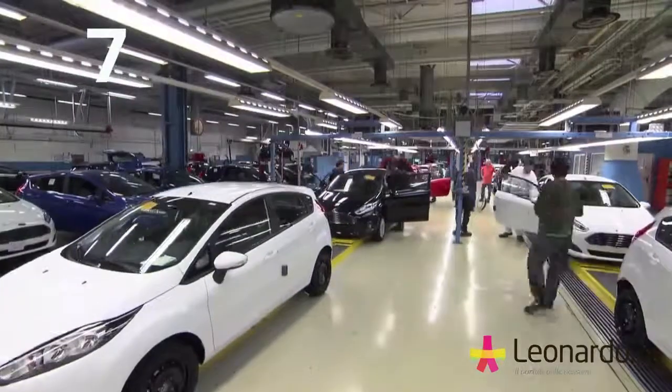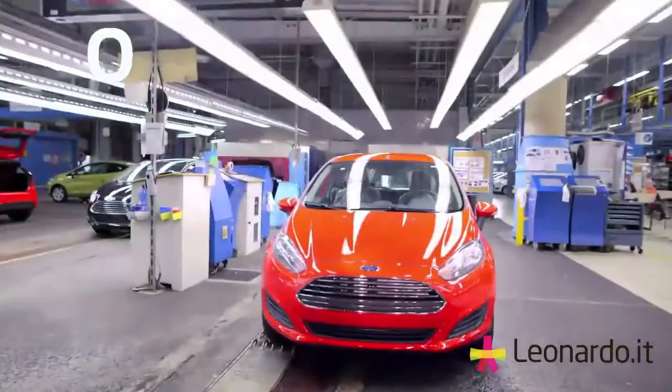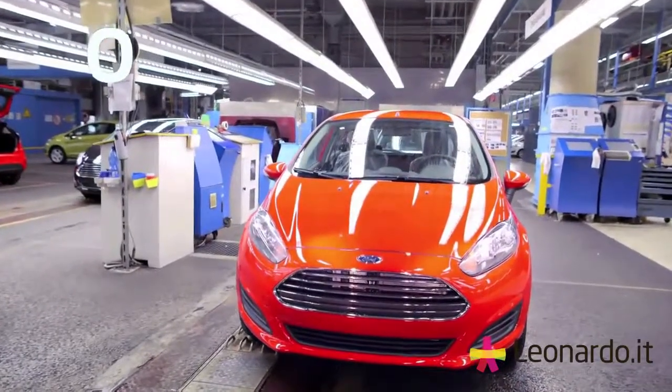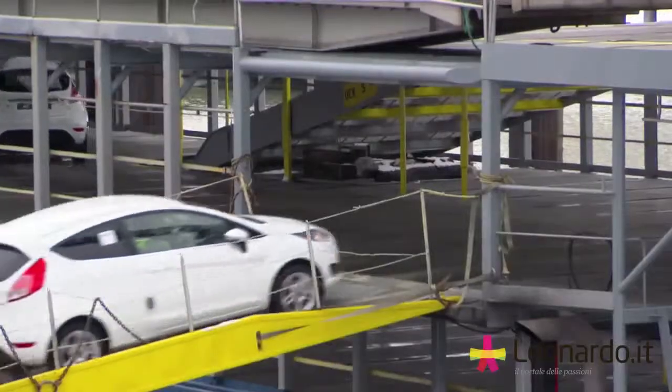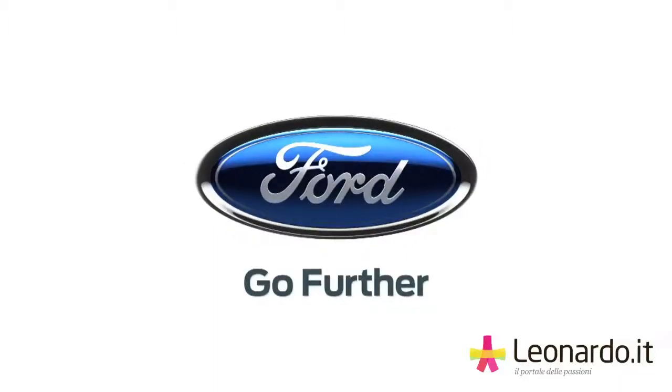The car is now completed, and this is the end. Thank you.